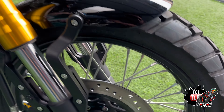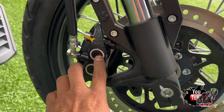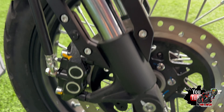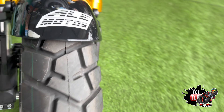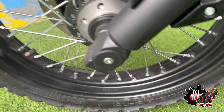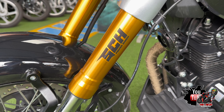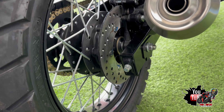Llanta delantera: encontramos un disco de 320 con una pinza axial de dos pistones. Esta es una llanta 110/80 RIN 17 amigos. Suspensión de barras invertidas doradas, que le da ese plus de estilo a la motocicleta.